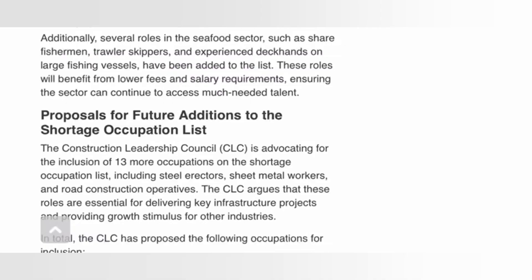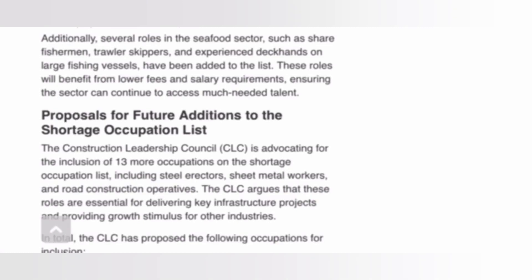Additionally, several roles in the seafood sector — such as shellfish fishermen, trawlers, creepers, and experienced deckhands on large fishing vessels — have been added to the list. These roles will benefit from lower fees and salary requirements, ensuring the sector can continue to access much-needed talent.